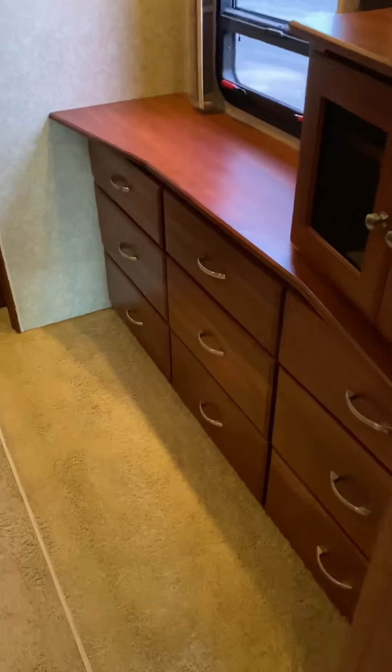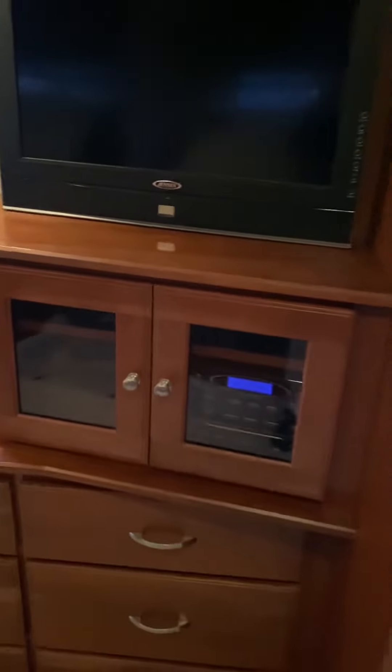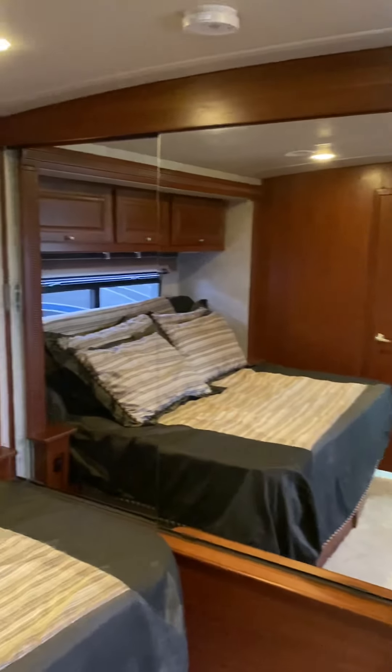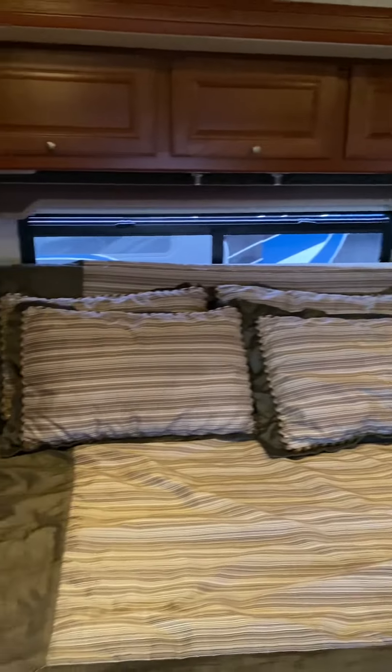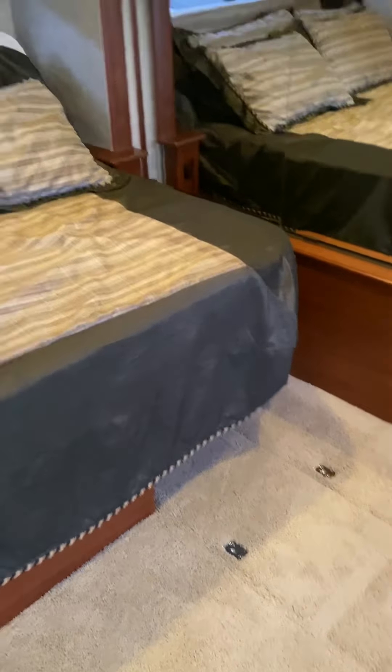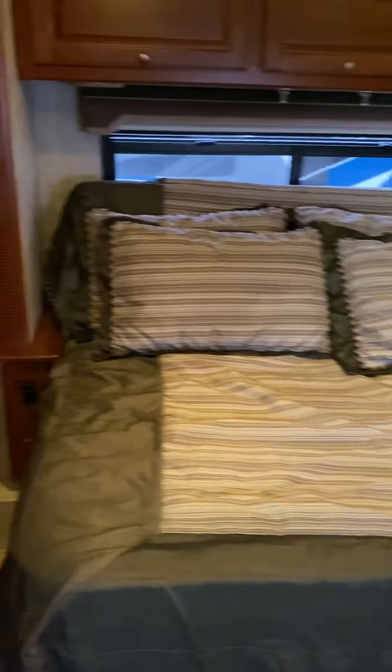Now we're into the master bedroom. You've got your TV and media here, a chest of drawers, storage, and a wardrobe. There's the bed — it's in the up position right now. The bed has to be up for the slide to come in, but then of course it goes down for sleeping.